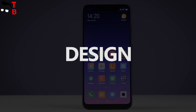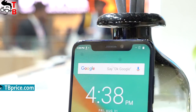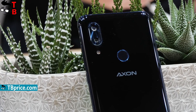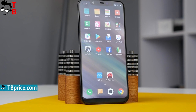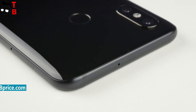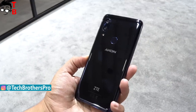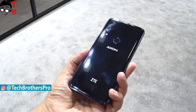ZTE Axon 9 Pro and Xiaomi Mi 8 are twins. Both of them have notches above the displays, dual vertical cameras, and a fingerprint reader on the back. The back panels are glass, and the dimensions are almost the same — Mi 8 is just a little smaller. Both phones don't have a 3.5mm audio jack and use a USB Type-C port.